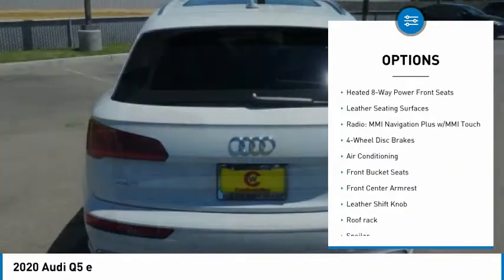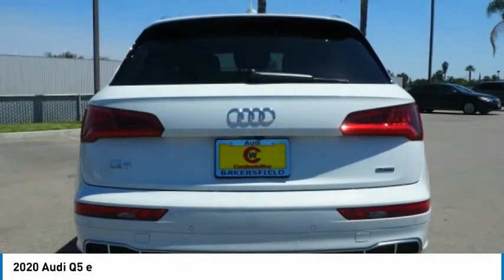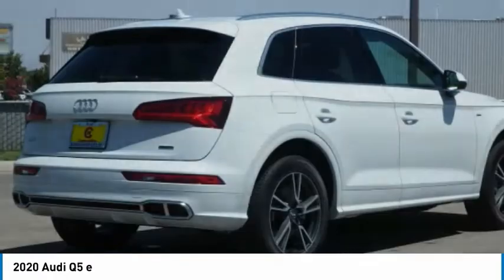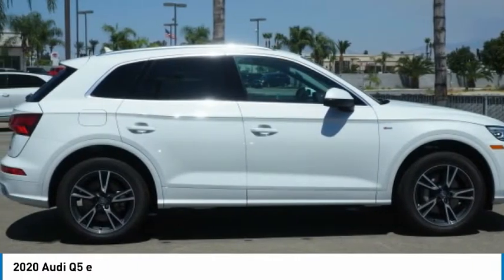Remote keyless entry, fog lights, four-wheel disc brakes, speed control, rain-sensing wipers. This beauty is sure to make you the talk of the neighborhood, so call or drop in for a test drive today.